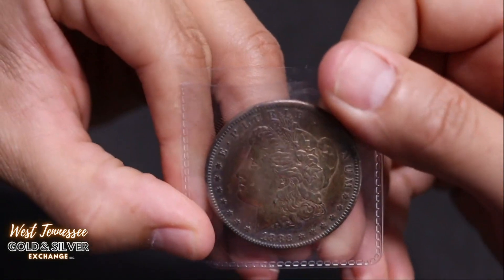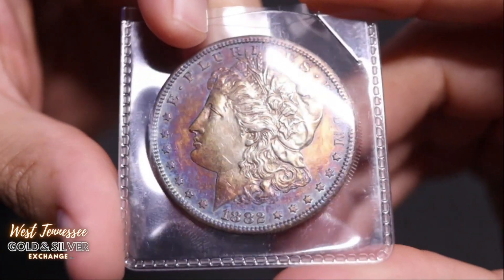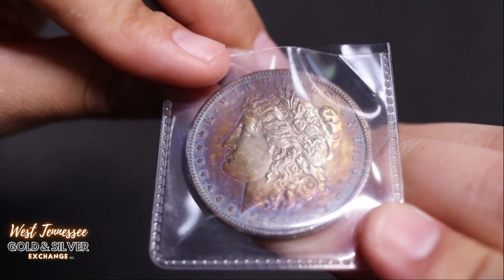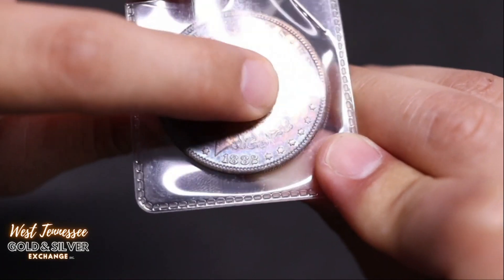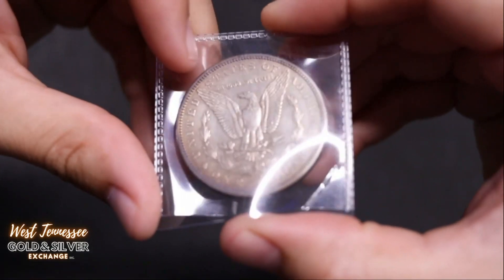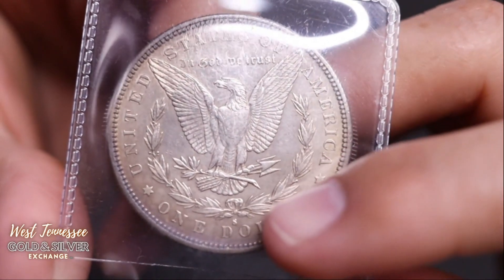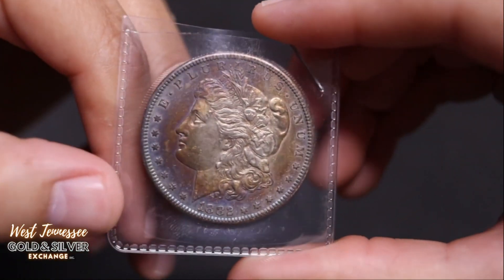Here's a 1882 — this one kind of has like a gloss look on it. Kind of hard to see with the naked eye, but it almost looks like glass. So I'm not sure if this one was polished. But it looks like glass with the naked eye — kind of dull at the same time. And this one's a San Francisco — there's an S mint mark. 1882-S.